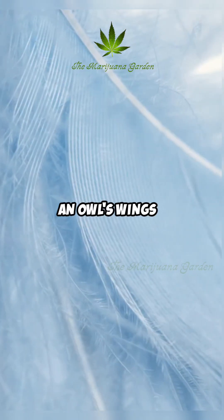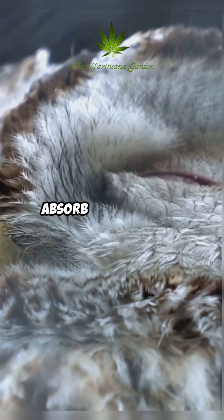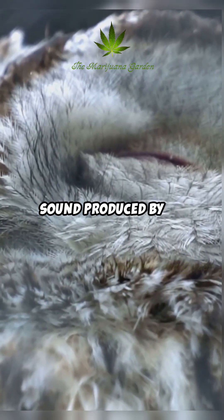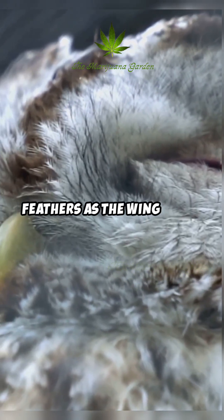The upper surface of an owl's wings is covered in a soft, downy, velvety texture. This specialized structure helps to absorb any remaining sound produced by the airflow and also reduces frictional noise between feathers as the wing moves.